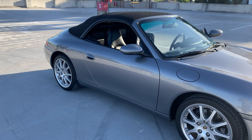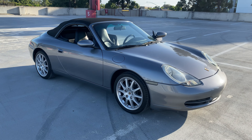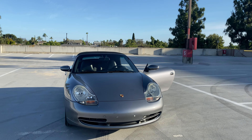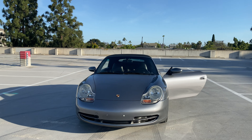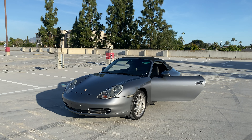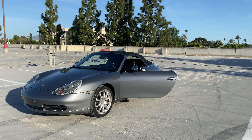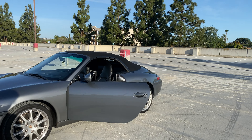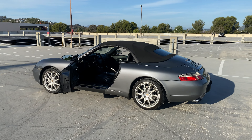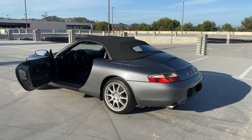We'll most likely also post a driving POV video along with this one. I'll be active in the comment and bidding section on Bring a Trailer as usual — if you guys have any questions, let me know and I'll be more than happy to answer them. If I don't know the answer, I'll find out for you. Happy bidding and good luck!